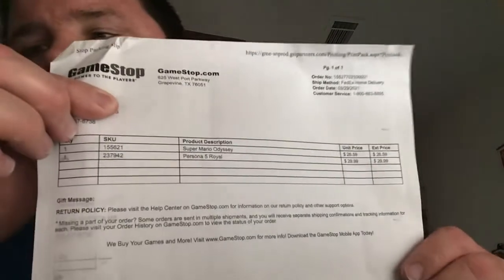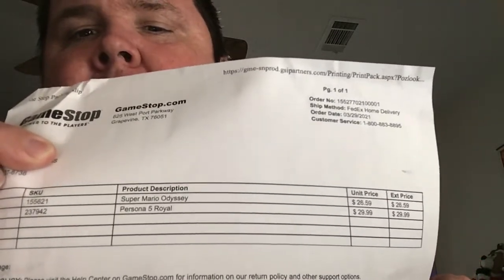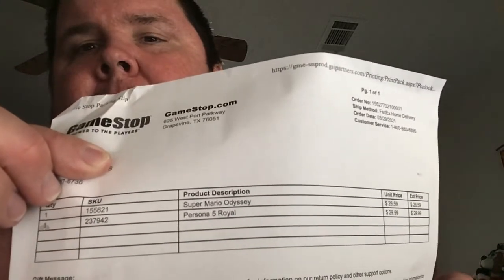Mario Odyssey was actually $26.59 and Persona 5 Royal was actually $29.99. I ordered it on the 29th of March, which was a Tuesday.